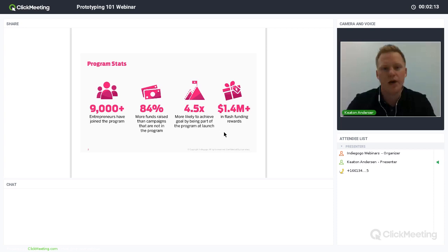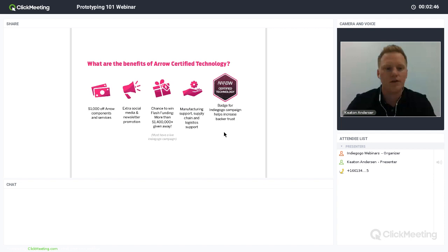Some things we've seen from the Aero and Indiegogo partnership: the program has had just over 9,000 entrepreneurs who have joined. Those who have joined raise 84% more funds than those who have not, and they're 4.5 times more likely to reach their goal if they are part of the program at launch. We've also given away $1.4 million in flash funding, which is one of our ways to help the entrepreneur community get going and support projects that look like they'll have great success.